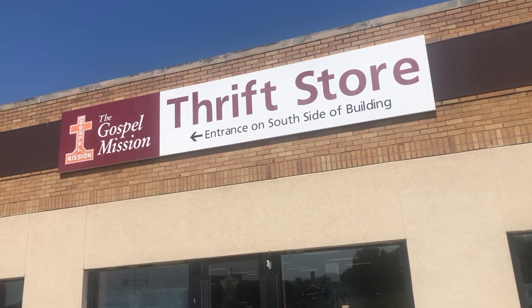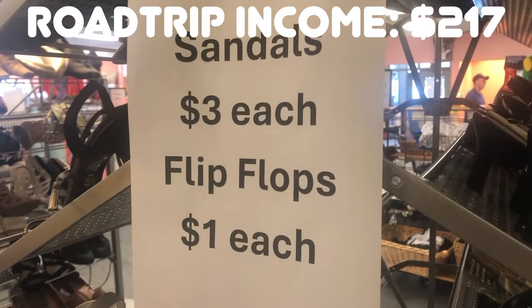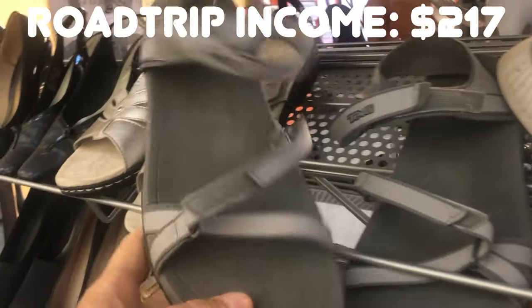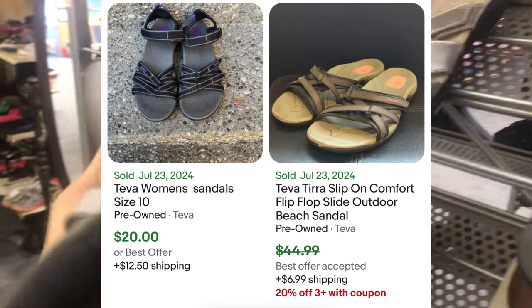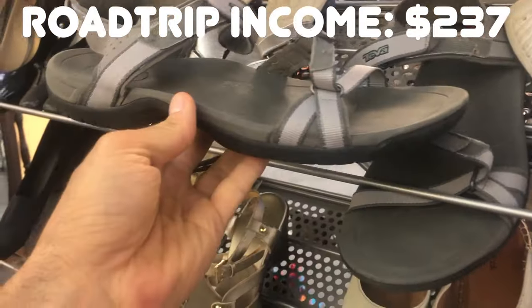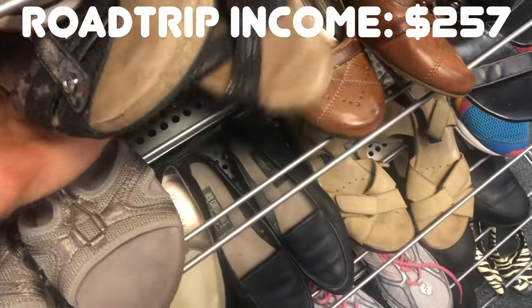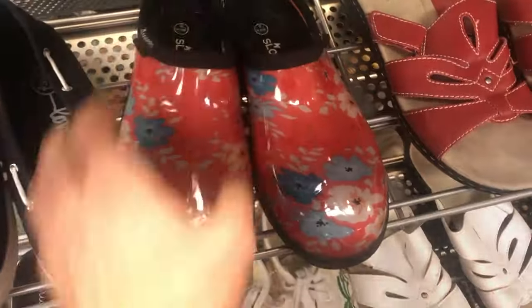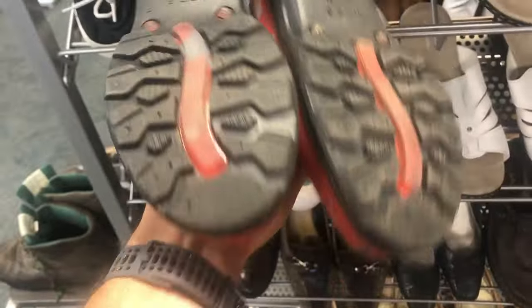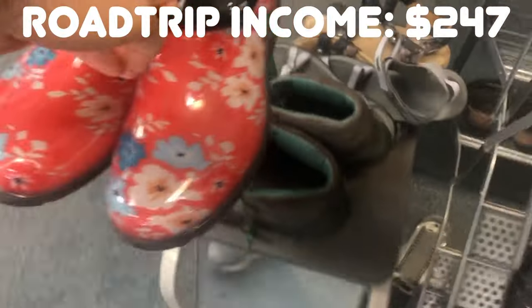I stuck around Sioux City, Iowa, and went to an amazing Gospel Mission thrift store - great prices, sandals three bucks each. I found Teva sandals right away - a little dirty but nothing I can't clean up. I think I can get $30 to $35, so about $15 to $20 in my pocket. Then I found Taos - a great brand - I can get about $35 for those. Then these shiny clog-looking Sloggers - a new brand to me - for three bucks I can sell them for about $25.